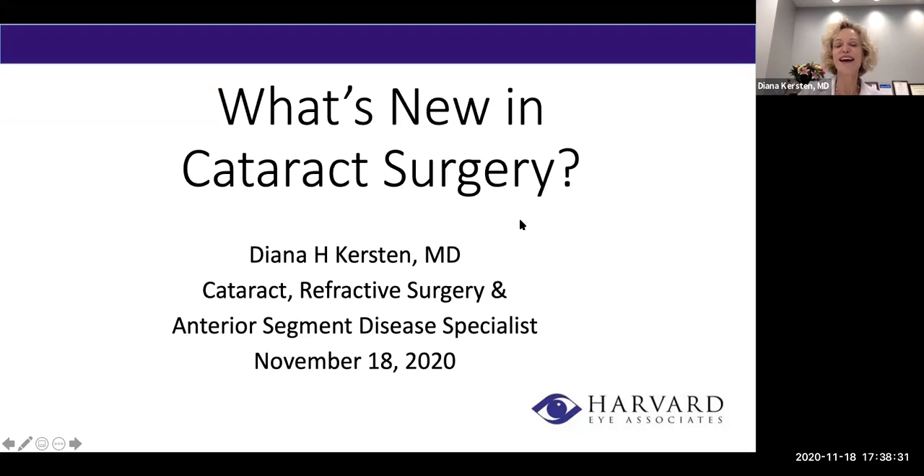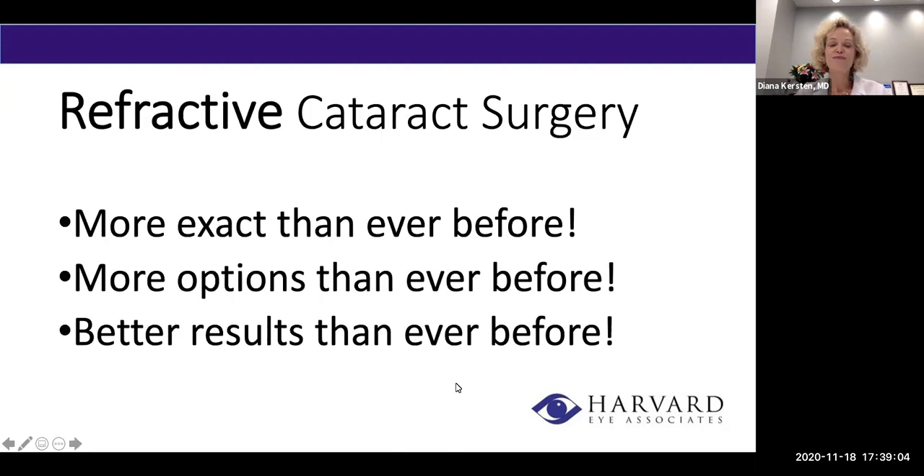I'm going to talk a little bit about what's new in cataract surgery. It's a pretty vast subject — there's a lot in cataract surgery right now. It's a technology that's always growing. There are eight of us that do cataract surgery with Harvard iAssociates, and I'm one of the cataract surgeons. The big thing that's new in cataract surgery is that it's refractive, meaning it's more like LASIK than it has ever been in the past. Our measurements and our results are more exact than they've ever been. We have more options and better results than we've ever had before.